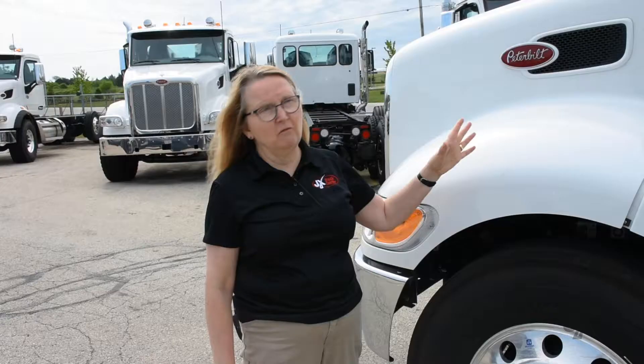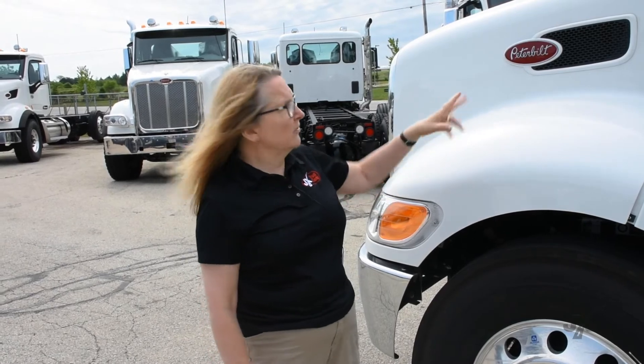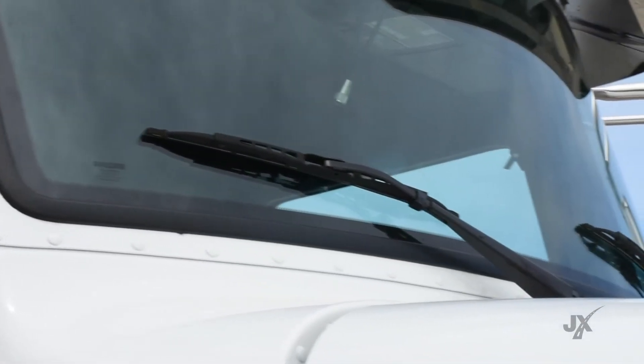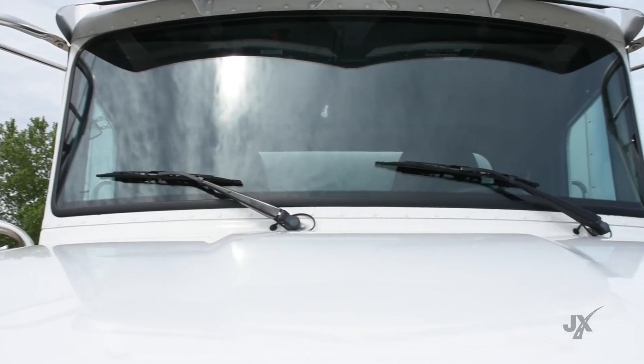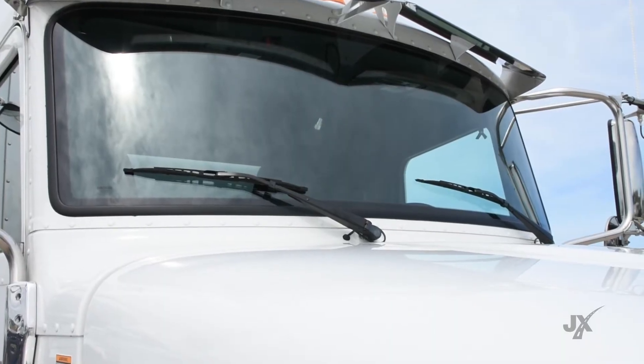But today for my smart tip, I want to talk to you about the windshield wipers that, if you notice, are resting on the windshield — they're not in a trough like you so often see with medium and heavy-duty trucks. What that means is the snow and ice does not congregate over the wipers and freeze to the windshield.